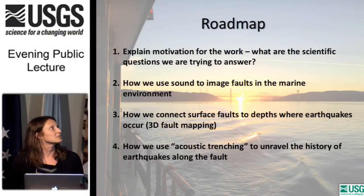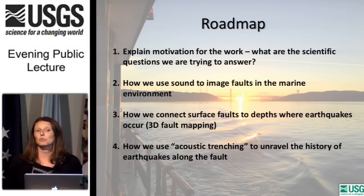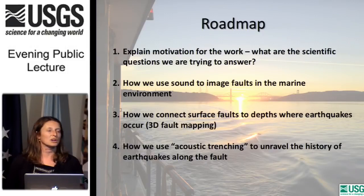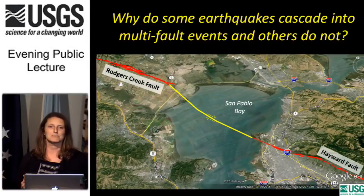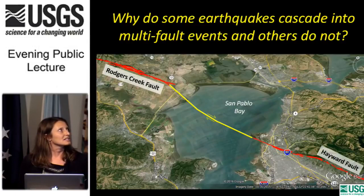Here's a roadmap of what I'm going to talk about tonight. First, I'll explain the motivation of the work we're doing in San Pablo Bay and the scientific questions we're trying to answer. Then I'll explain how we use sound to image faults in the marine environment, how we connect surface faults to depths where earthquakes occur in 3D geologic mapping, and how we use acoustic trenching to unravel the history of earthquakes along the fault. As a researcher, I have an affinity — some might say an obsession — for fault discontinuities: fault intersections, stepovers, bends, and little kinks in faults.